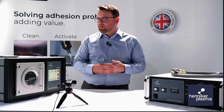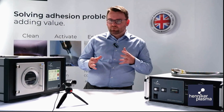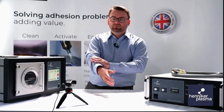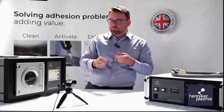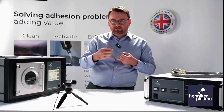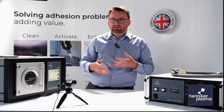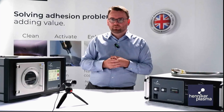Hi everyone watching, I'm Oliver Holmes, Application Specialist at Hennike Plasma. Today we're going to talk about how you can achieve perfect adhesion with plasma treatment. By the end of this webinar, you'll come away with an insight into plasma technology for improving adhesion, covering the common problems that cause poor adhesion, how plasma treatment solves those problems, how we test for successful treatment, how fast plasma treatment can be, and the limitations of plasma activation, including some common myths.